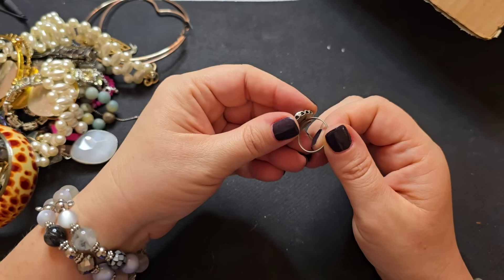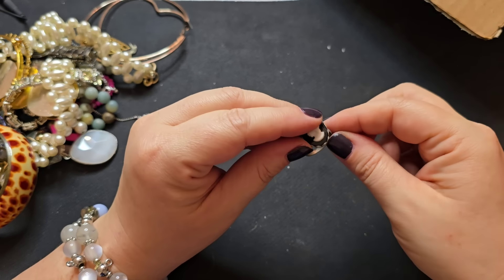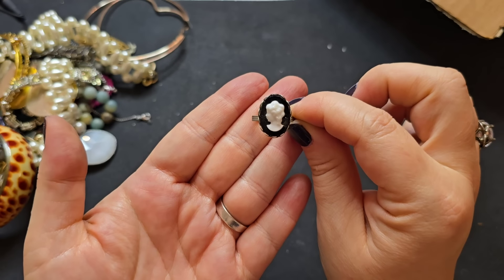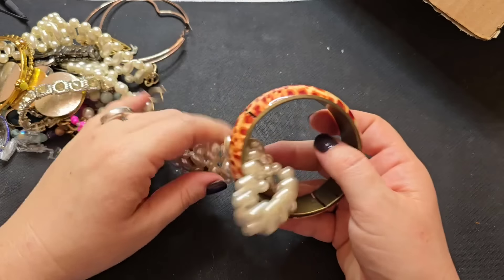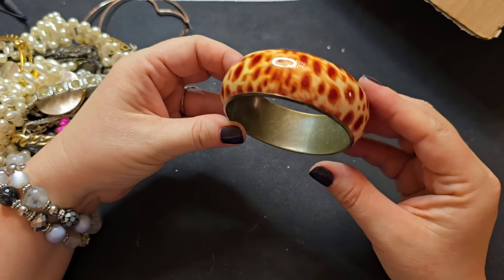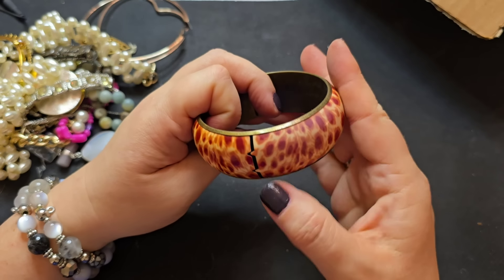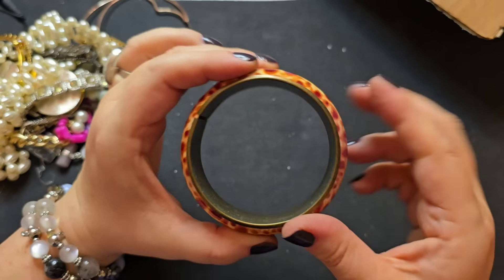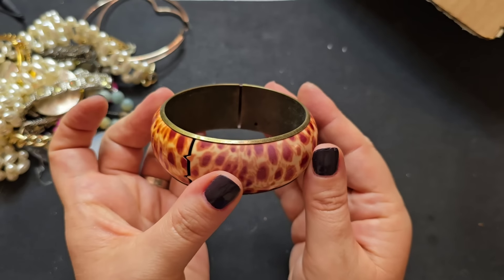We have a little cameo fashion adjustable ring — no marks, and it is a little bent, so you would have to reshape it to your finger. We'll just say a dollar on that one as well. This bangle is awesome — look at that design. I don't see any marks on the inside. It's not enamel — maybe a brass on the inside or something. Not sure, but we will just say two dollars on this one. That's really interesting.